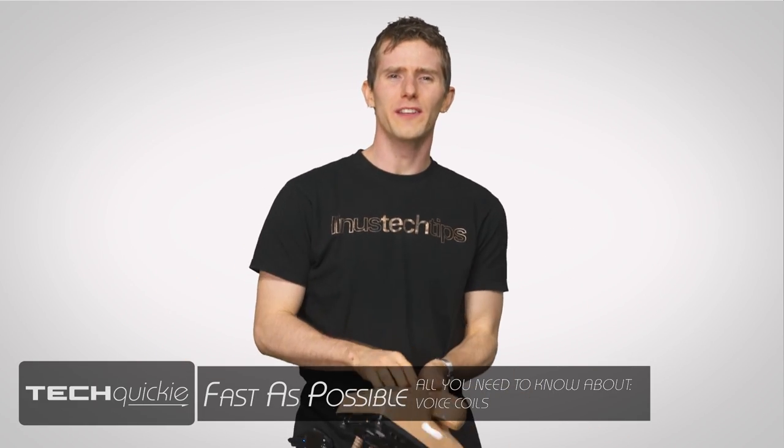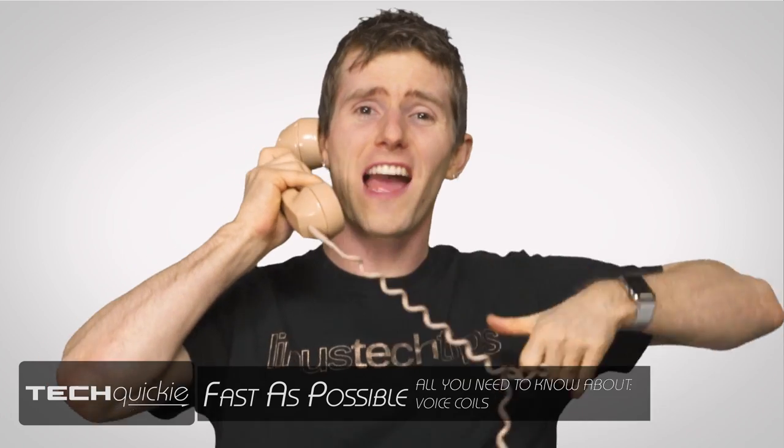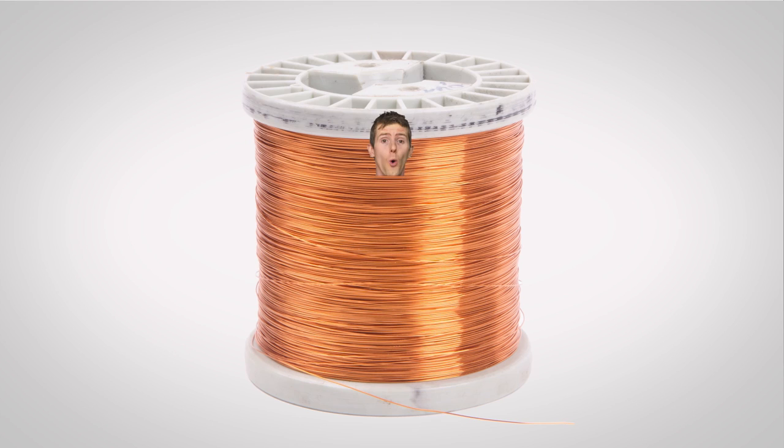So what's a voice coil? Is that one of those twisty cables on an older style telephone that you always seem to hit stuff with as you moved around the room? No. While voice coils are indeed coils of wire, the term is typically used to refer to one of two things.